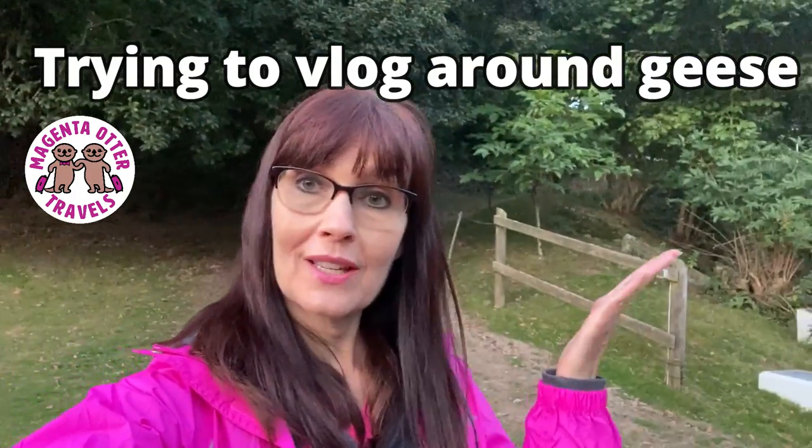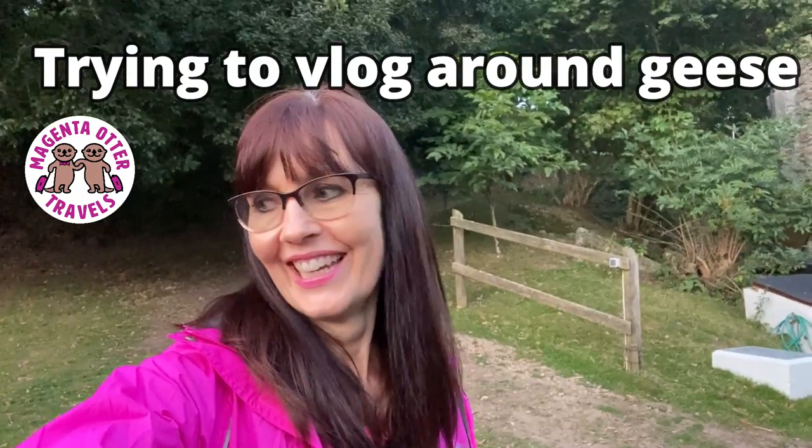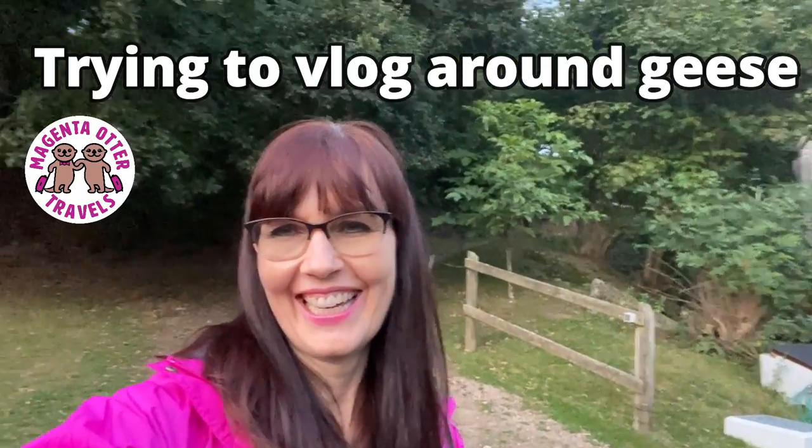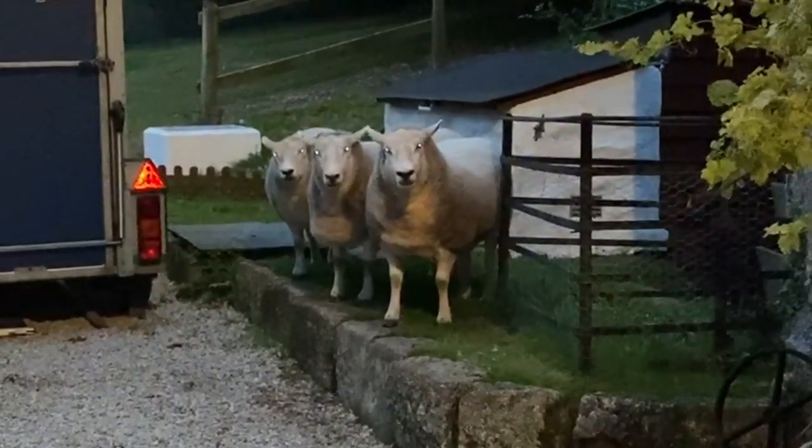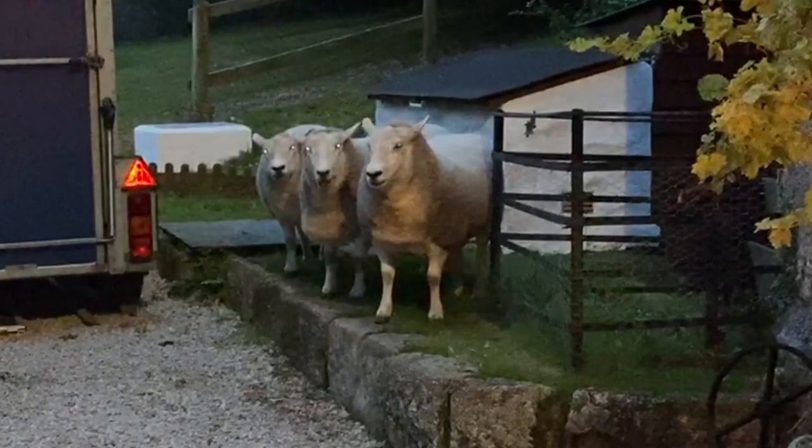Please allow me to introduce you to these sheep. When we first arrived at our Airbnb, we were greeted by a lineup of three sheep who stared at Ian as he parked the car. I later learned from the owner of the farm that the three sheep are sisters - all clinically obese - who have never had any lambs. They are just living out their years on this farm with their loving owners.